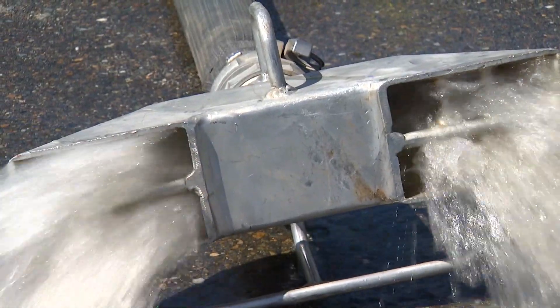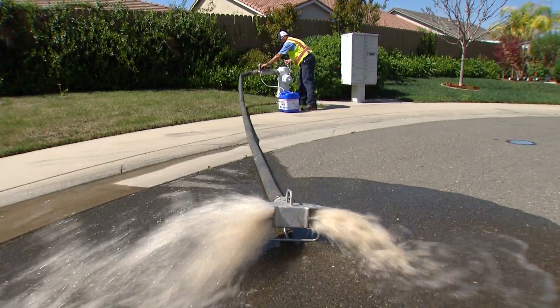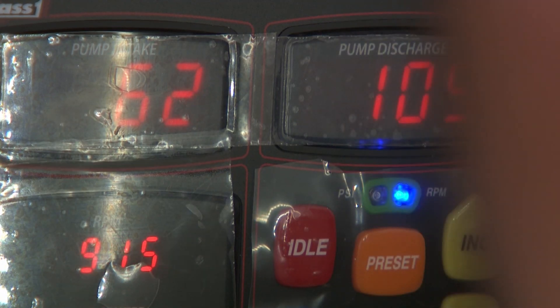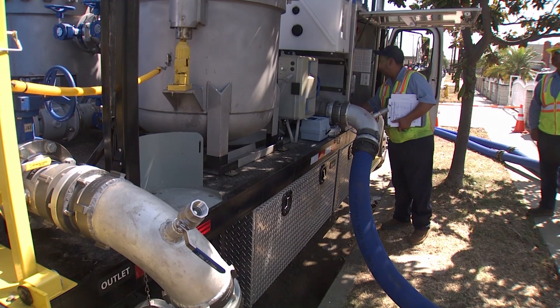By contrast, most water providers throughout the country flush their distribution systems in a way that discharges hundreds of thousands of gallons of water onto the street each time part of the system is flushed. The new technique meshes with Golden State Water's focus on eco-friendly policies. We recognize that as the water industry matures and addresses California's water challenges, we have to change the way we work and be good stewards of the resources given to us.